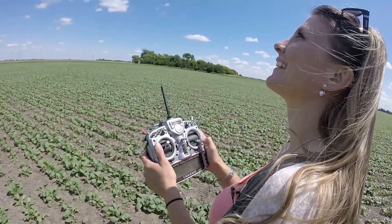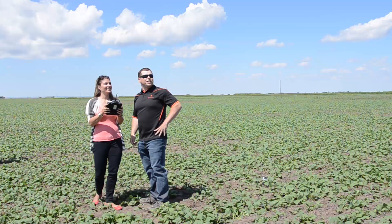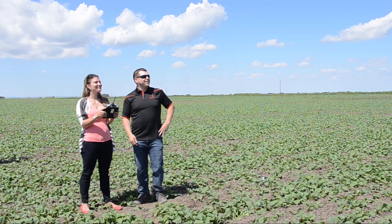And you have enough throttle here that you should be okay. Oh, look at that! I'm flying it!